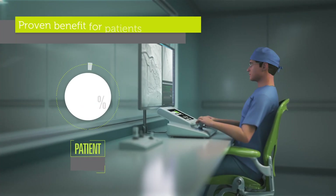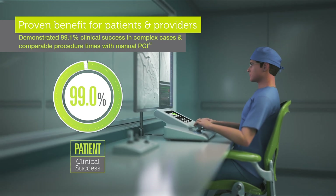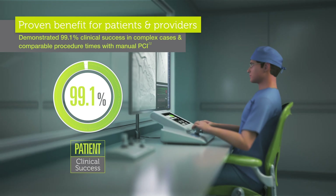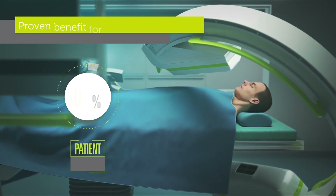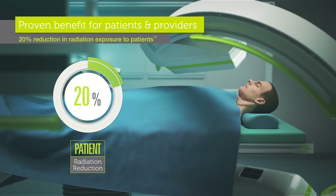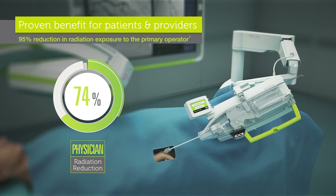Corindus is dedicated to conducting cutting-edge clinical trials that explore new frontiers in vascular robotics, with thousands of robotic-assisted interventions completed around the world. Patients experience the benefits of robotic precision with trends towards reduction in fluoroscopy times, radiation, and contrast dose.